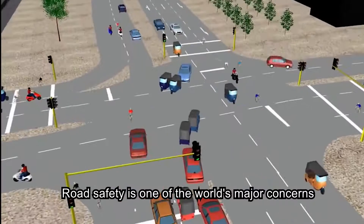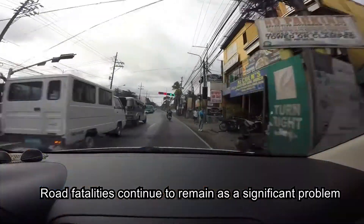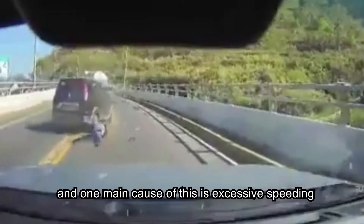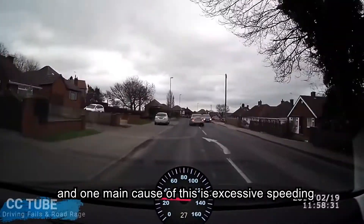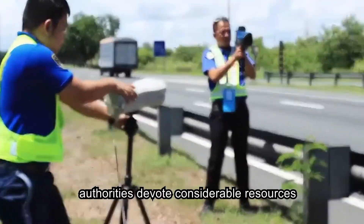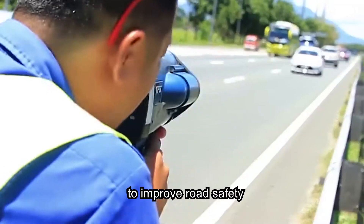Road safety is one of the world's major concerns. Road fatalities continue to remain a significant problem, and one main cause of this is excessive speeding. Over the past years, authorities have devoted considerable resources to improve road safety.